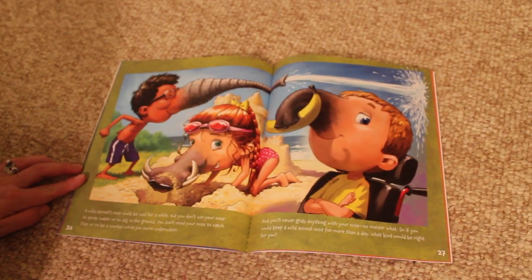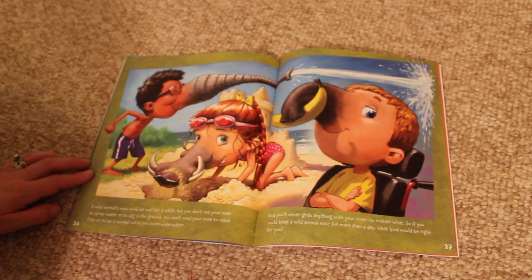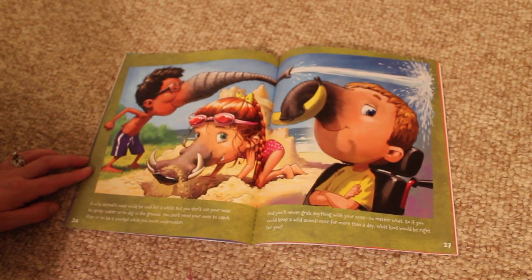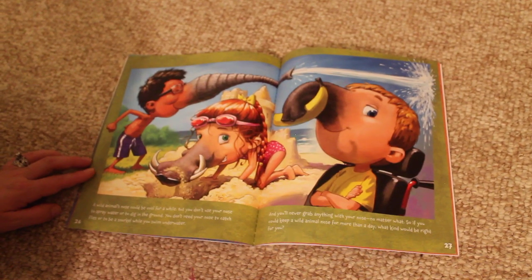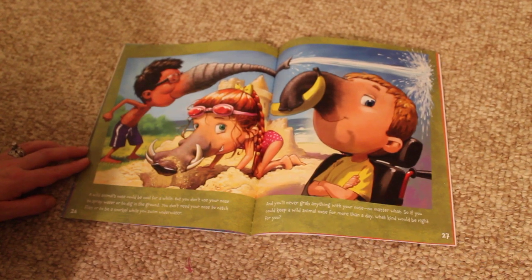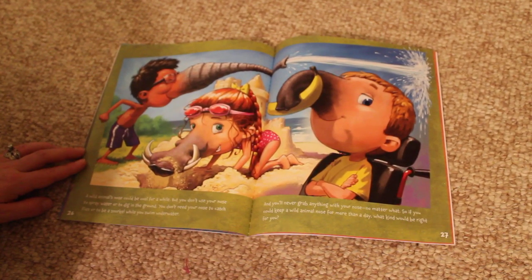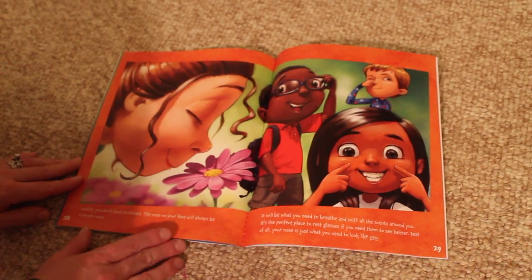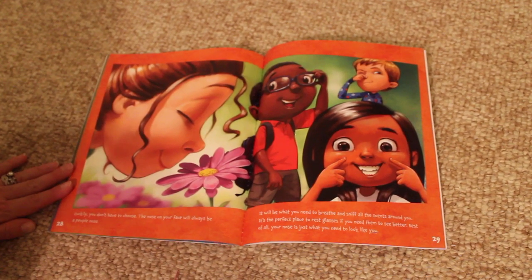A wild animal's nose could be cool for a while. But you don't use your nose to spray water or dig in the ground. You don't need your nose to catch flies or to be a snorkel while you swim underwater. And you'll never grab anything with your nose, no matter what. So if you could keep a wild animal nose for more than one day, what kind would be right for you? Luckily, you don't have to choose. The nose on your face will always be a people nose.